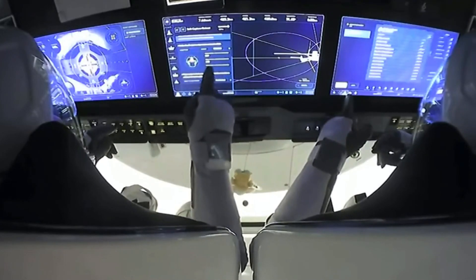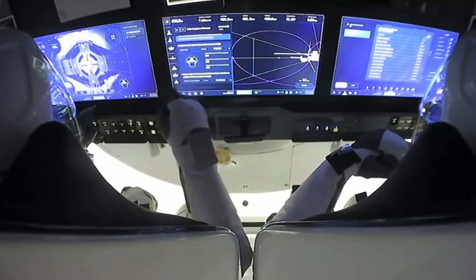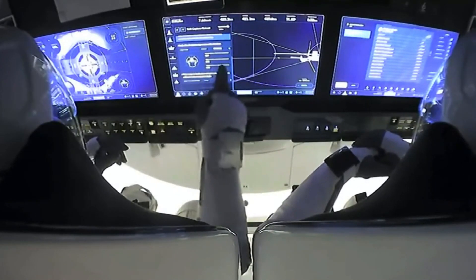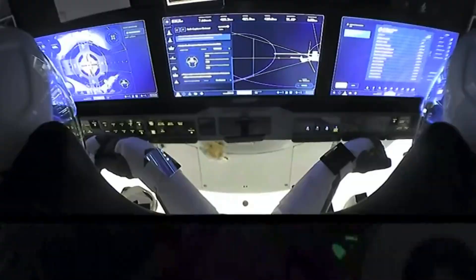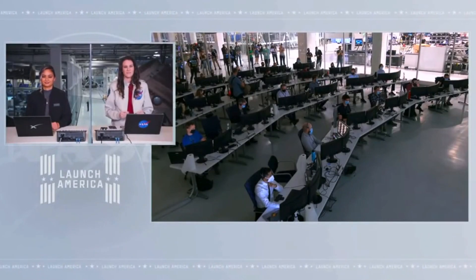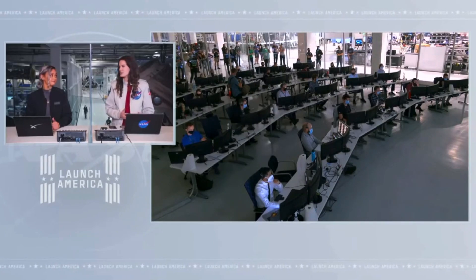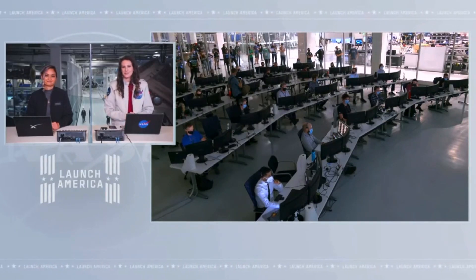Dragon, SpaceX — soft capture ring retraction in progress. That call confirming just what we're looking to hear. The soft capture ring is retracting. We're looking for sensors to indicate it'll be time for hooks to drive, creating that firm hold on Crew Dragon. This can take several minutes — maybe about 10 to 13 minutes. But slow and steady wins the race.